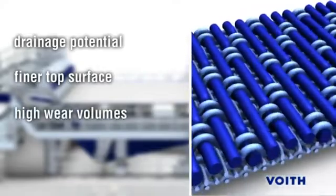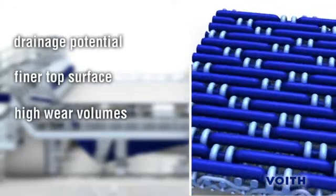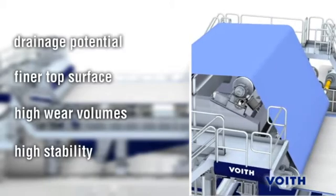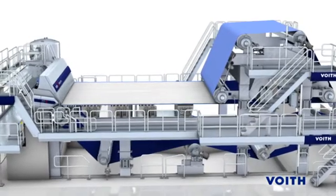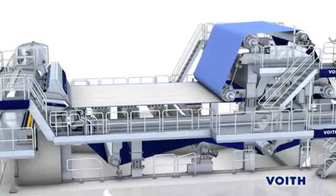The unique wear surface of the Multiform IC offers increased wear volumes and stability needed to establish record life potential. Ease of guiding and drive loads are also improved. The Multiform IC forming fabric represents a valuable enhancement of the successful I-Series for board and packaging paper machine applications.